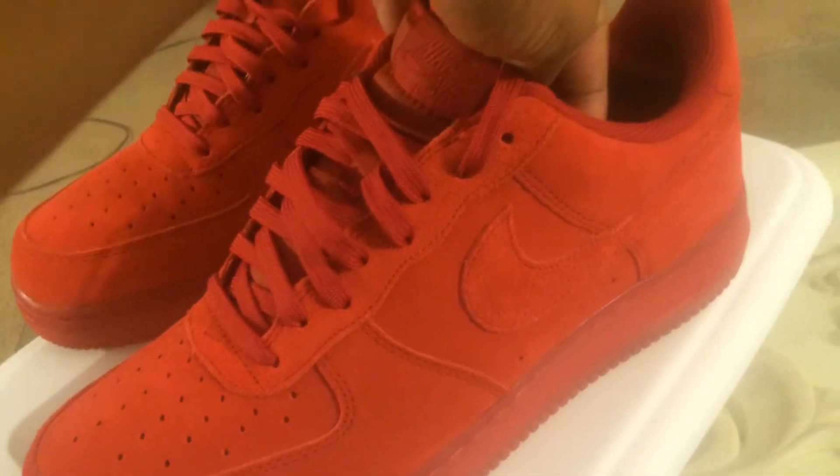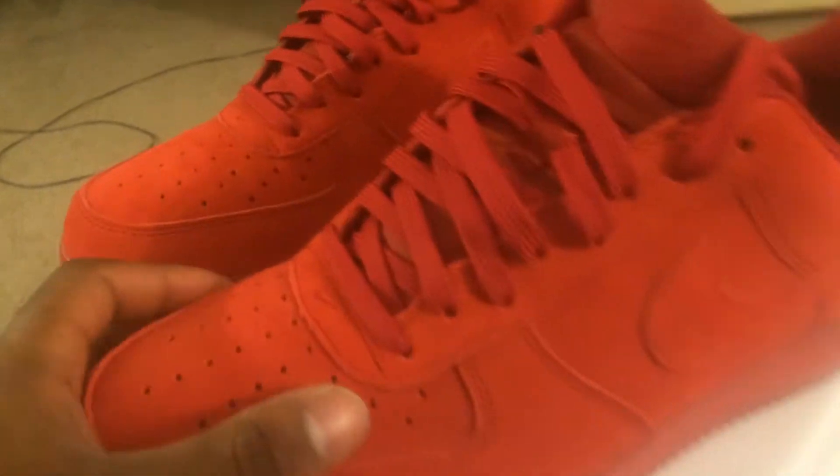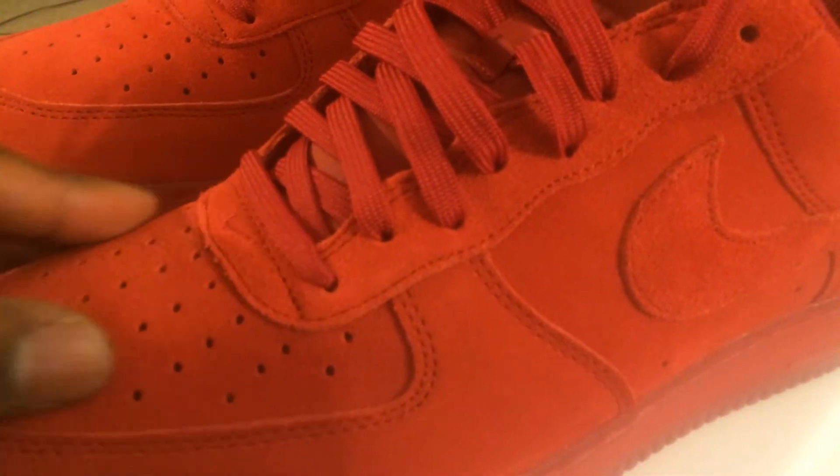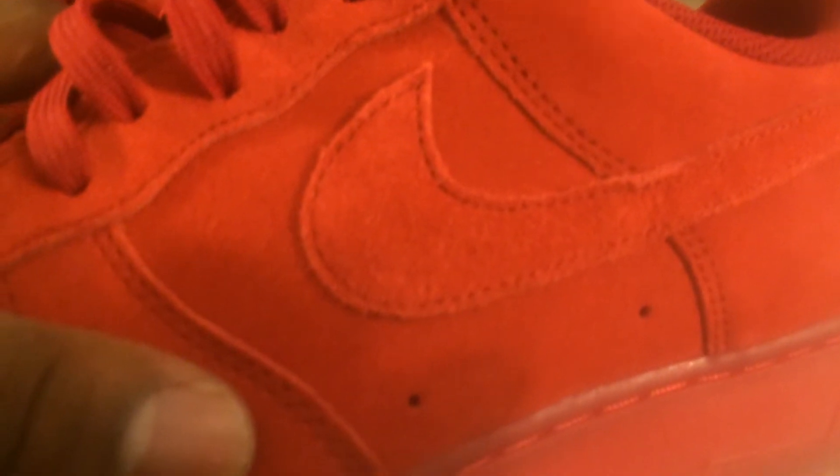It's a low, all-red Air Force One. Everybody loves all-red shoes. The material is very, very nice — the suede is very soft, very buttery. The camera is picking it up. Very, very nice.